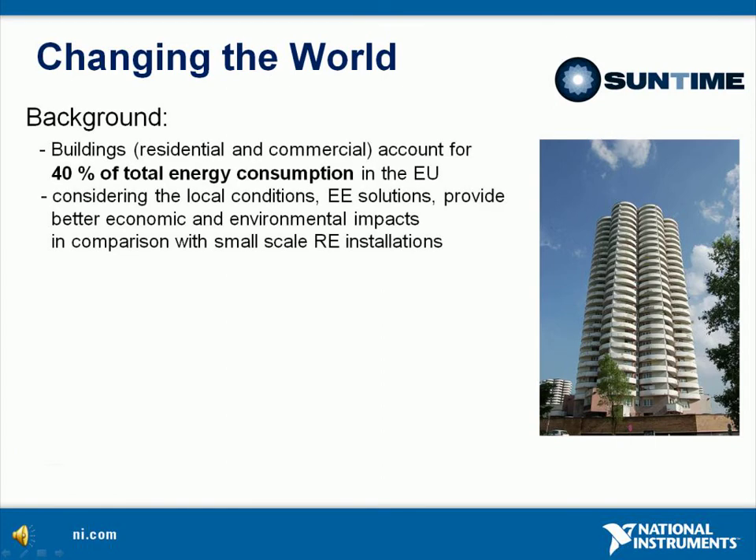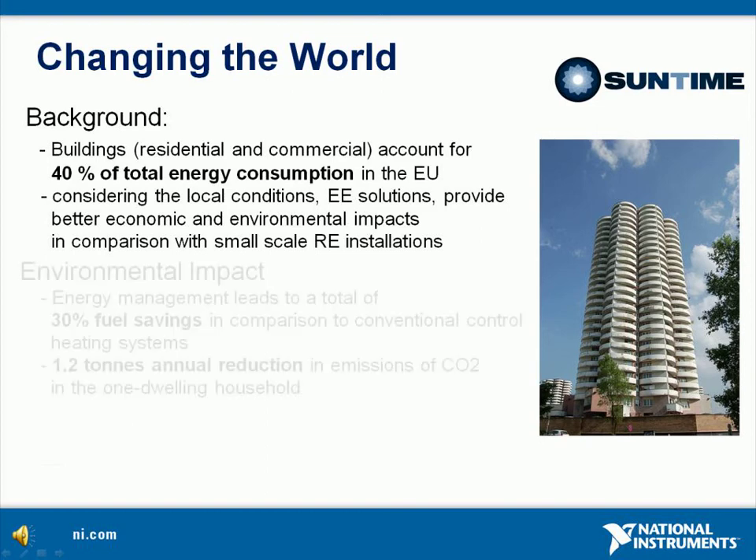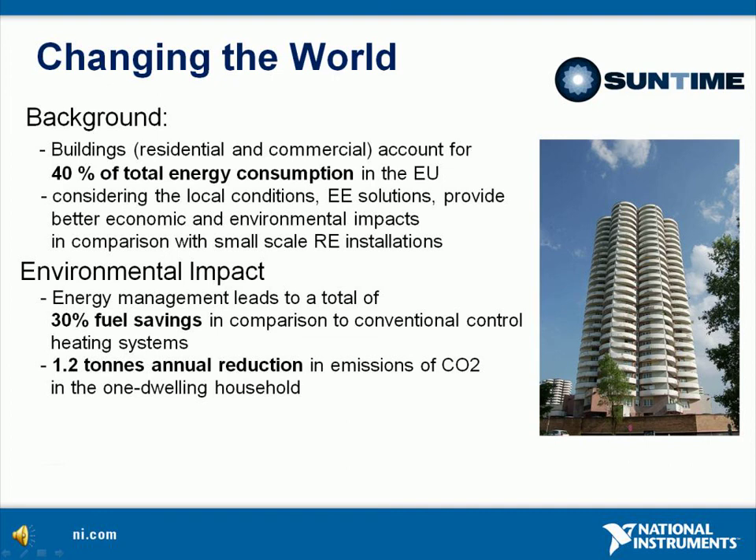Presently, buildings account for 40% of total energy consumption in the European Union. This is why one of the main priorities of the current European energy policy is improving end-use energy efficiency in buildings. In our opinion, considering the local conditions, pure energy efficient solutions such as C2C provide better economic and environmental impacts in comparison with small-scale renewable energy installations. Heat management leads to a total of 30% fuel savings in comparison to conventional key control heating systems.